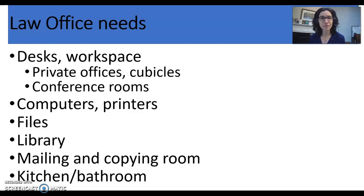Other law office needs include a mailing and copying room, and of course a kitchen and bathroom. If you're ever involved with searching for office space, think about where and how clients access bathrooms, and having a kitchen of sufficient size for employee meal breaks — usually a refrigerator, microwave, toaster, and a Keurig coffee machine so you can make coffee for clients and for yourself. If you're working from home, you need to provide those yourself.